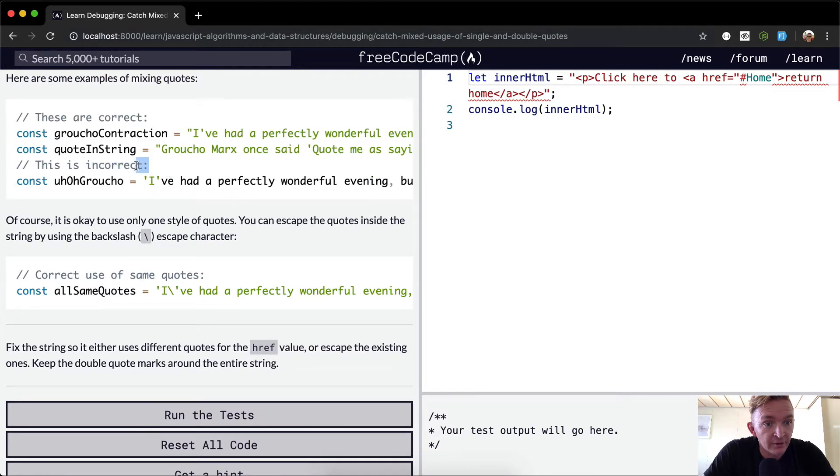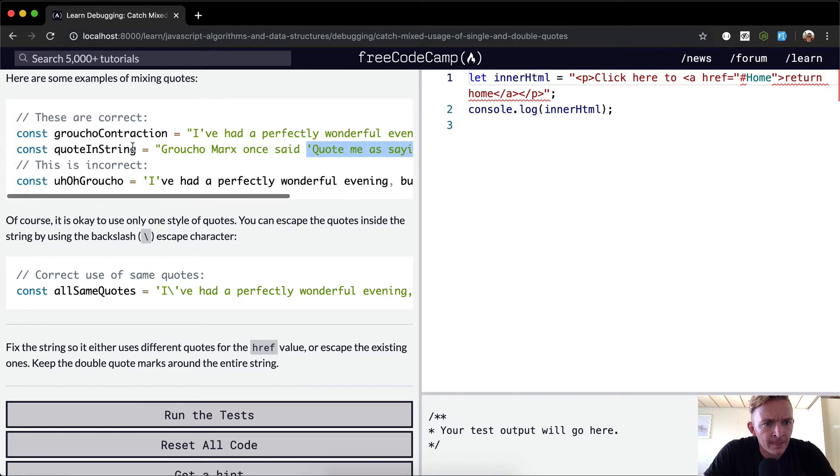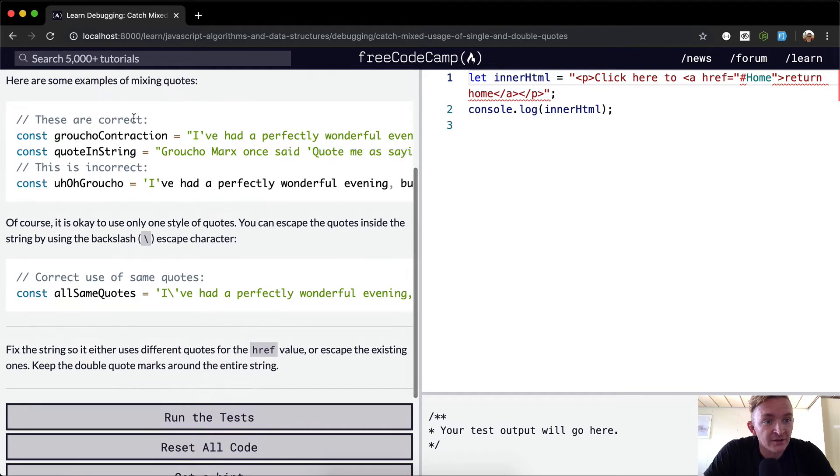This one is incorrect. Why is this one incorrect? This one should be... Huh. This looks fine to me. Oh, I see — it says these two are correct and this one is incorrect.